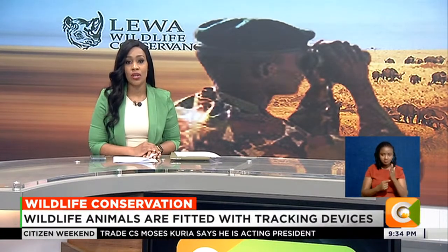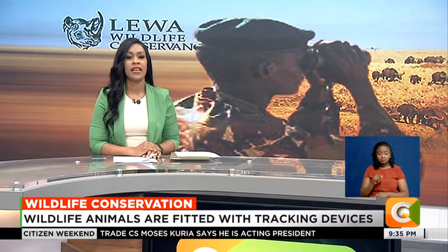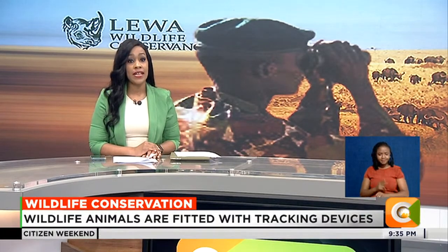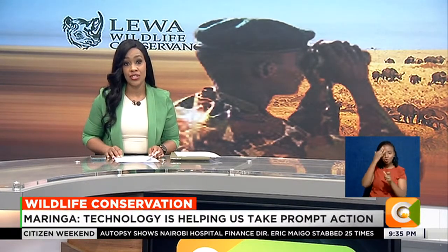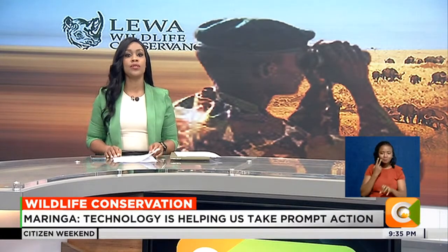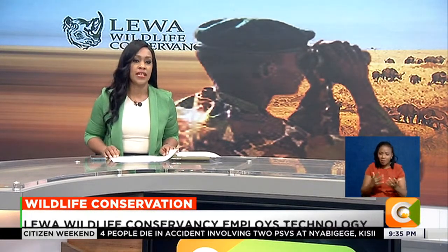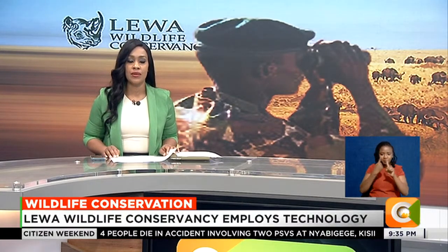Earth Ranger and Low Power Long Range, or simply LoRa, are their secret weapons in helping the conservancy keep an eye on wildlife, especially the endangered species. Ben Kirui looks at the technological tools employed by the conservancy to monitor and manage the vast and diverse ecosystems.